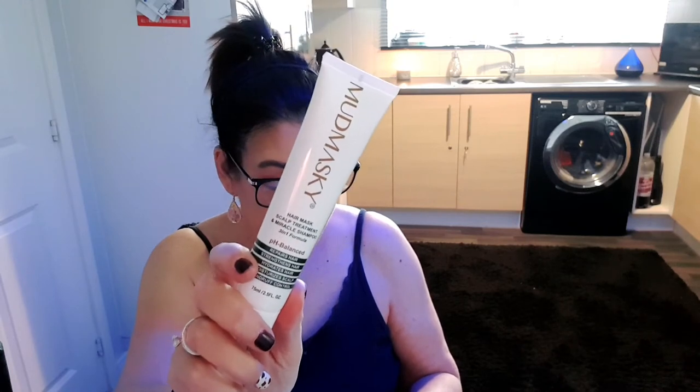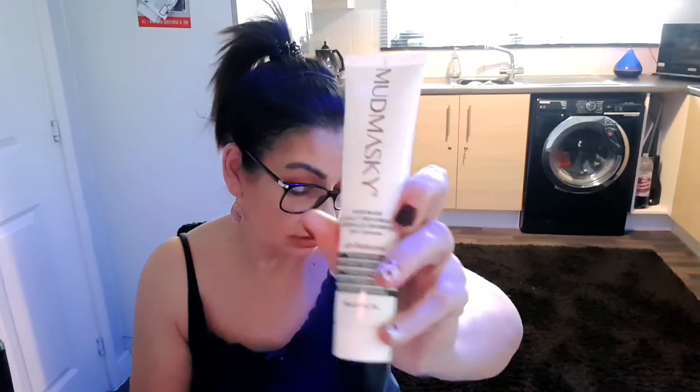Next we have Mud Masky Hair Mask Sculpt Treatment and Miracle Shampoo. Oh wow! This is a full-size product with a recommended price of £21.78. You can get this at mudmasky.com. 'January can be a tough time for the hair and scalp. Cold weather can leave your scalp dry, central heating can leave it itchy, and hair is left damaged from over-styling and colouring over the Christmas period. Step forward this multi-tasking three-in-one wonder. It conditions your scalp, strengthens and repairs your hair, leaving you with nourished, glossy, lighter-feeling locks and a comfortable, healthy scalp. All that in one little bottle.' I would look forward to giving that a go. It has a red safety tab on it.